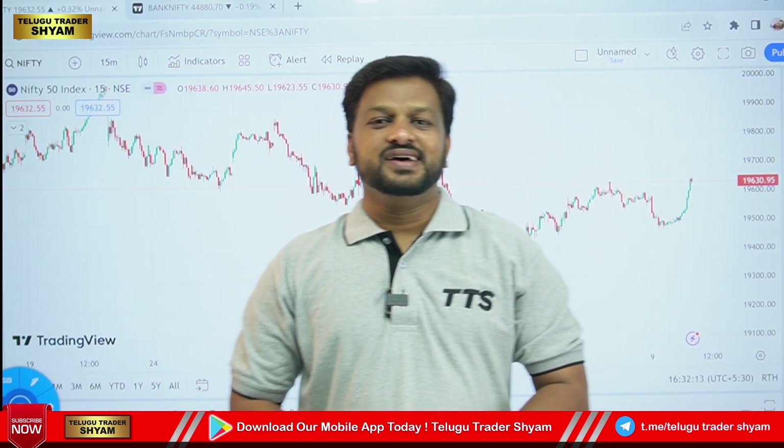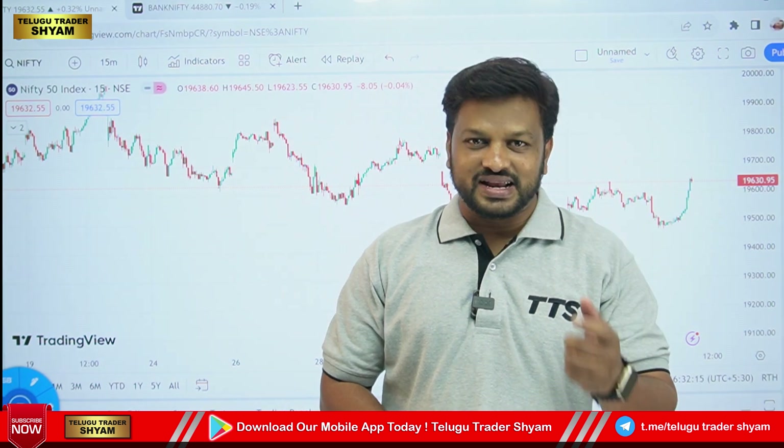Hello, I am Tillu Tridashyam. In this video, we are going to talk about Bank Nifty and expiry.